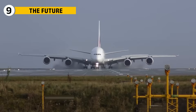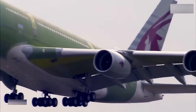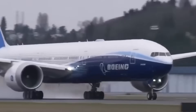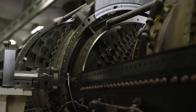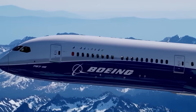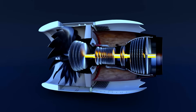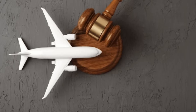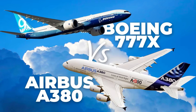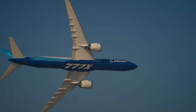The A380 represents the peak of the four-engine era, a time when sheer size was viewed as the future of air travel. Its engines were built to move unprecedented weight, and they succeeded brilliantly within that design philosophy. The 777X represents the next step — its engines built around advanced materials, aerodynamic refinement, and the need for airlines to operate efficiently across long distances with flexible passenger loads. The GE9X showcases how far turbofan design has progressed and how new regulations, fuel costs, and emissions targets shape modern engineering. Together, these aircraft capture two chapters of aviation history: the A380 shows where aviation was, the 777X shows where it's going.